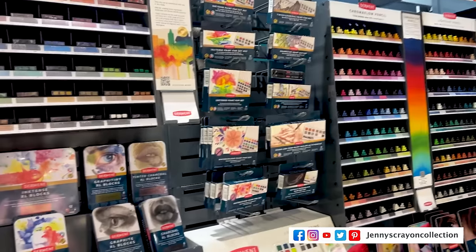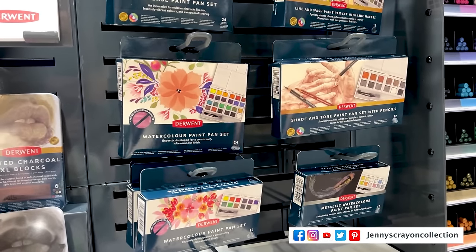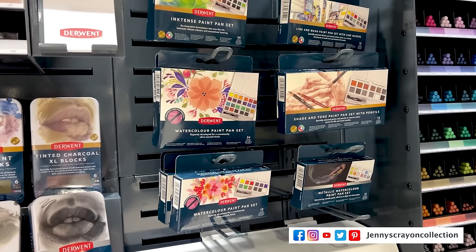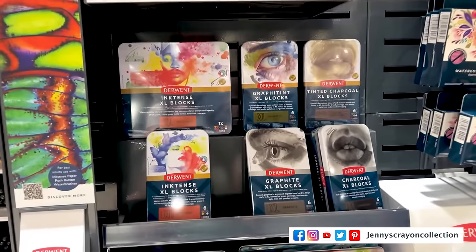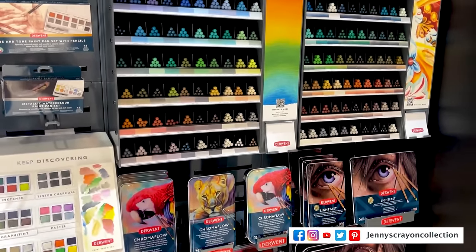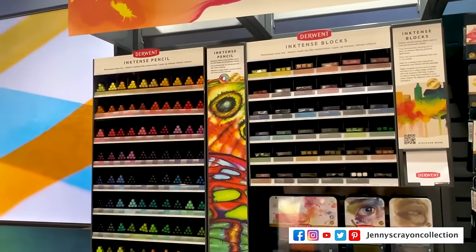The next place we're going to is Derwent. Derwent has a lot of amazing pencils — a lot of different pencils — and then they have watercolors. Some pencils double as watercolors, especially the Inktense. You can see they have extra large blocks, and these are the paint pan sets, which I think are really amazing — the color palettes are really nice. Something new this year is the Chromaflow is extending to 150 pencils; you'll see the box, and Lightfast is on the other side. Here are all the 150 Chromaflow pencils and here's the box it comes in.